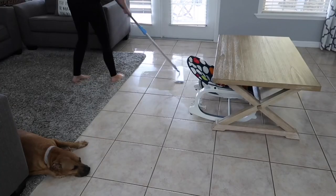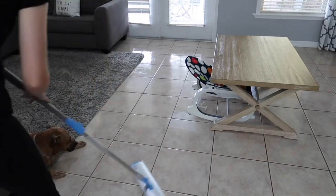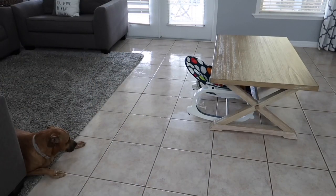And there's my dog — she still hasn't moved. Like I said before, she is just letting me mop around her and she just does not care.